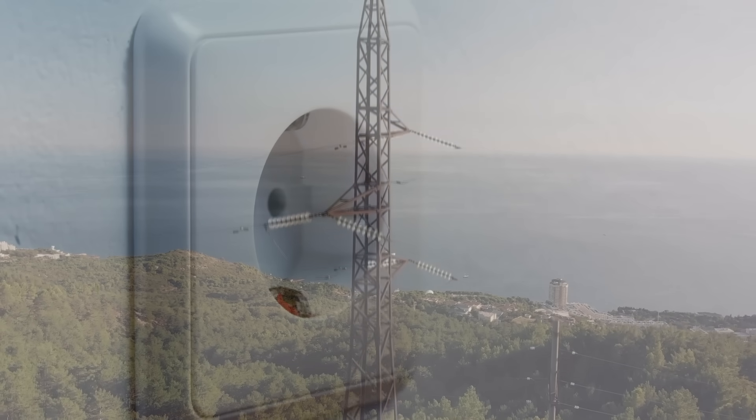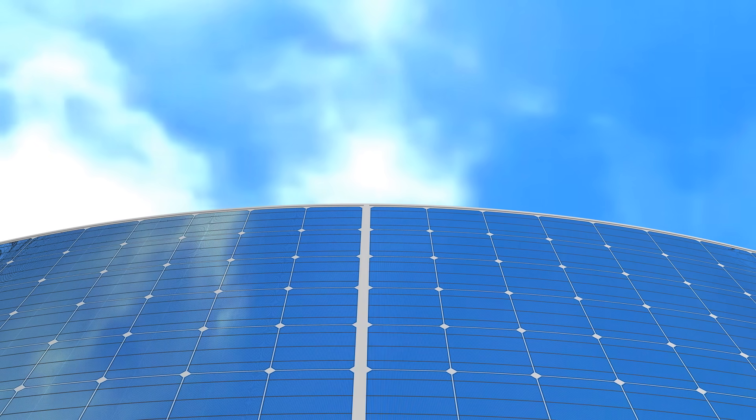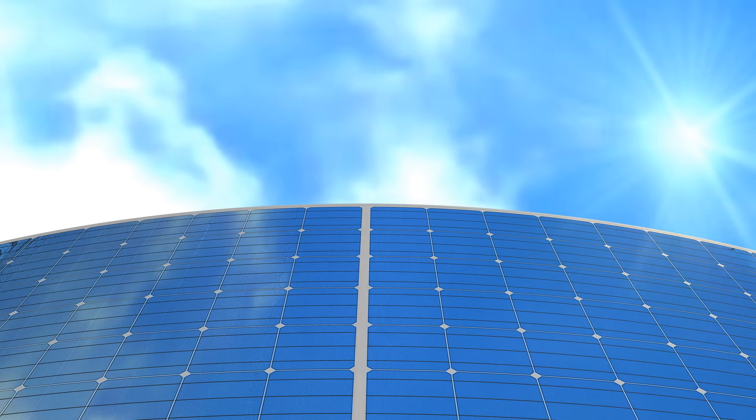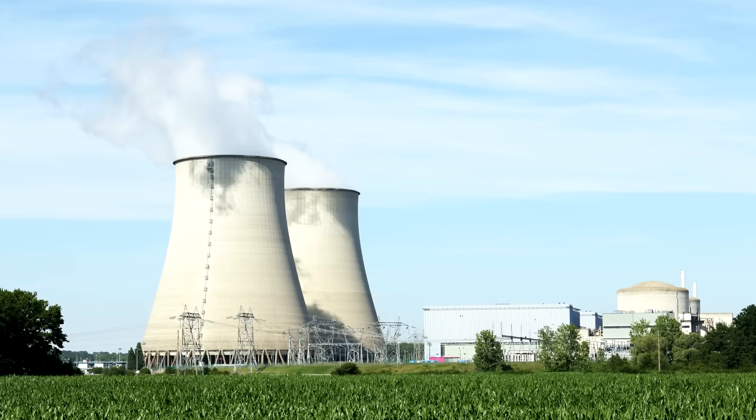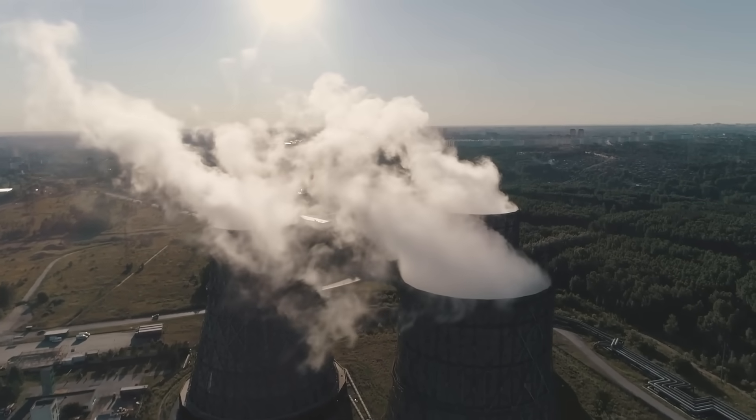That means that power is generated, transported, supplied, and used all in the exact same moment. The energy coursing through the wires of your home or office was a ray of sunshine on a solar panel, an atom of uranium, or most likely a bit of coal or natural gas in a steam boiler only milliseconds ago.